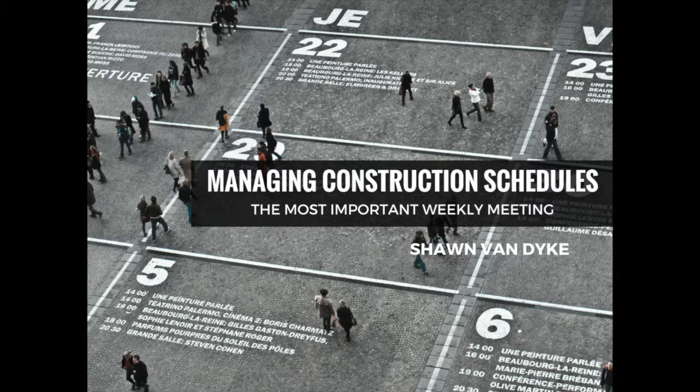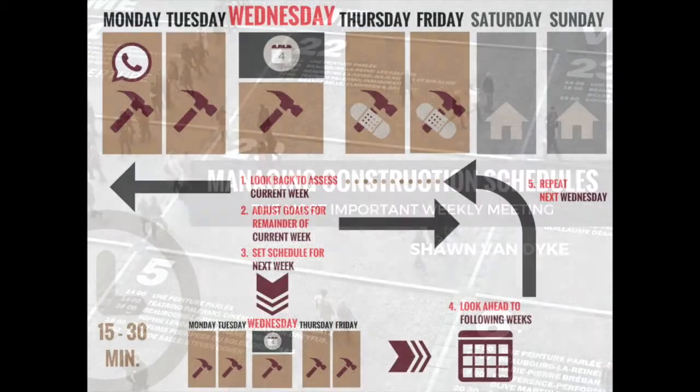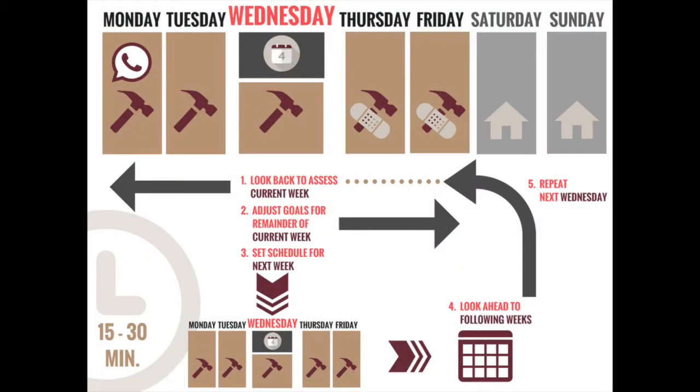Step 3: Review the schedule weekly. Once you've determined the day and time for the meeting and set a time limit, you're ready to conduct the weekly schedule meeting. Let's assume your weekly schedule meetings are on Wednesdays. Check out the blog post for a graphic showing a really good agenda for a Wednesday weekly schedule meeting.